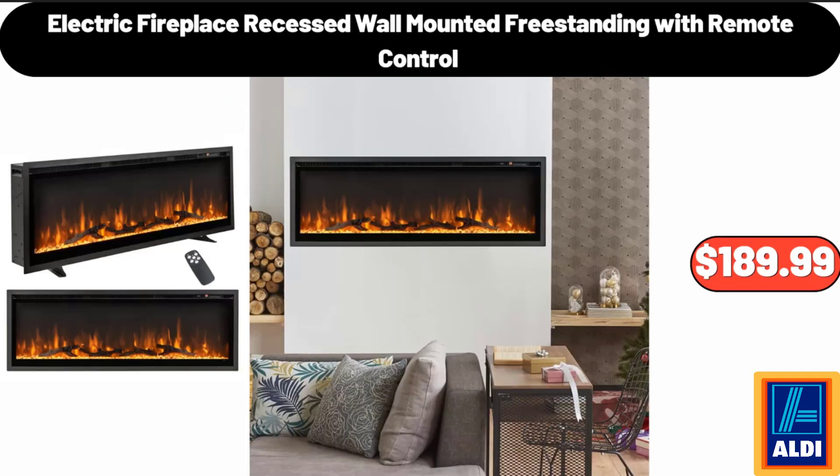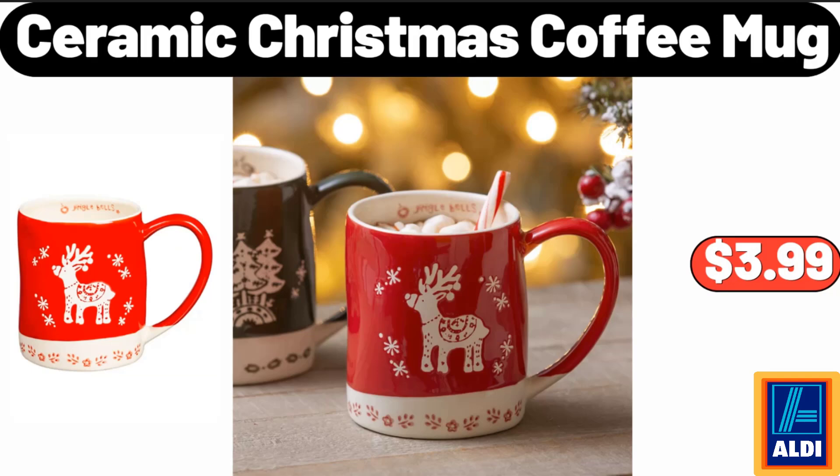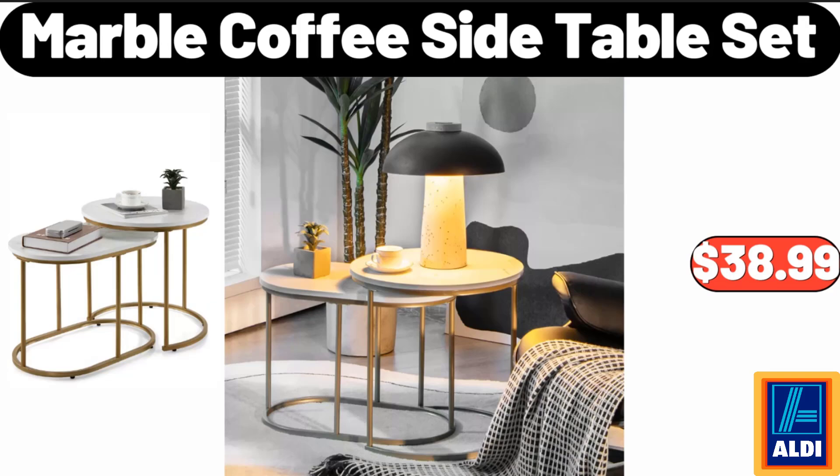Electric Fireplace Recessed Wall Mounted Freestanding with Remote Control, $189.99. Ceramic Christmas Coffee Mug, $3.99. Marble Coffee Side Table Set, $38.99.